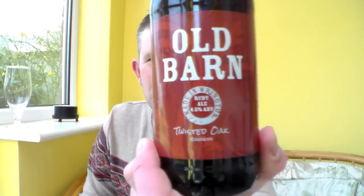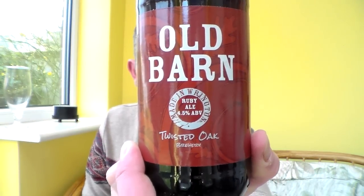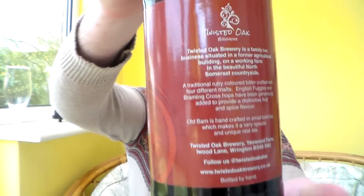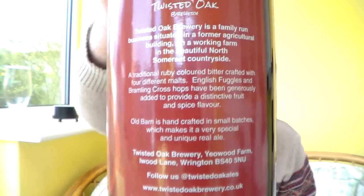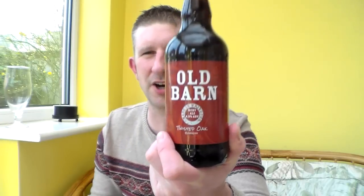Hello and many thanks for joining me for another Somerset Real Ale Review with me, Alvis. I've got here a beer which is really local to me — it's the Old Barn by the Twisted Oak Brewery in Rington, which is sort of between Weston-super-Mare where I live and Bristol. I've sort of followed this brewery through the local paper, on Twitter and Facebook, from when they bought or rented the building to actually releasing their first beers. I've only managed to try one of their beers, The Fallen Tree, which is very nice. I've got that to review but I really fancied a nice darker beer today.